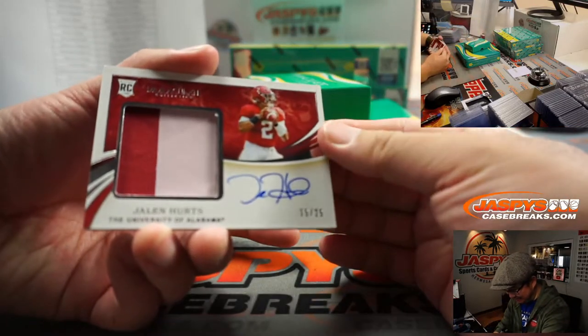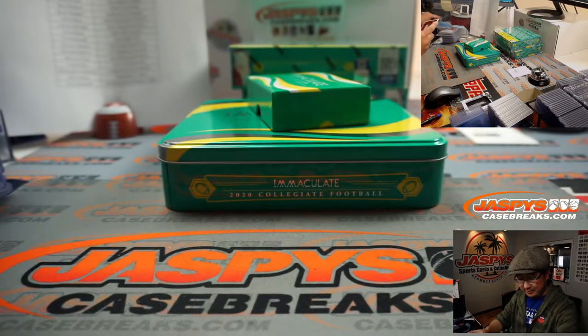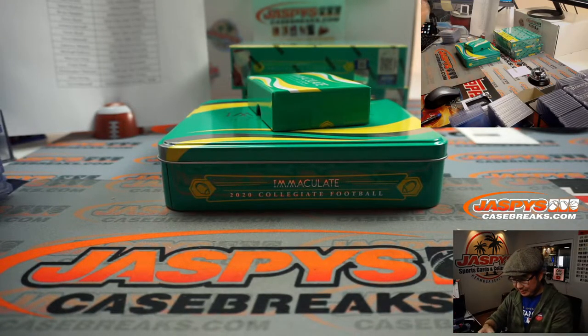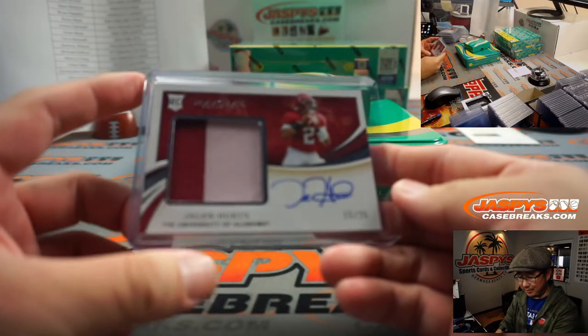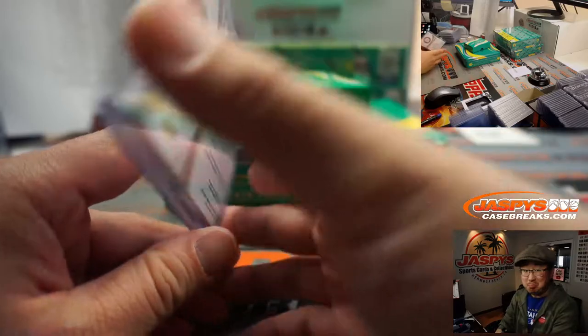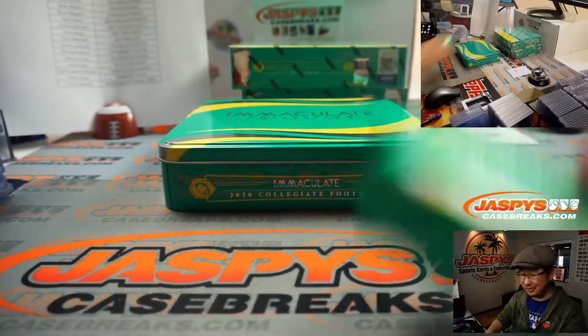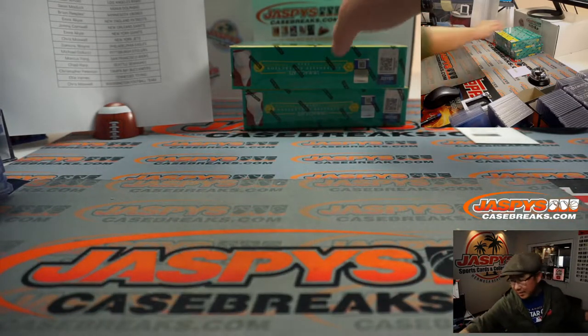15 out of 25, Jalen Hurts, two-color jersey and autograph — Wayne with that one. If the Eagles season keeps going south, do they start Jalen Hurts, give him some run towards the end of the season? Although they might still be able to win the division, which is kind of crazy. Two boxes to go.